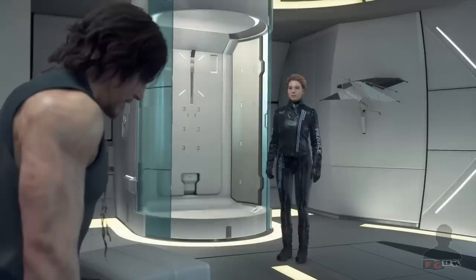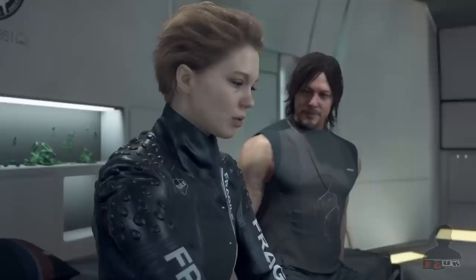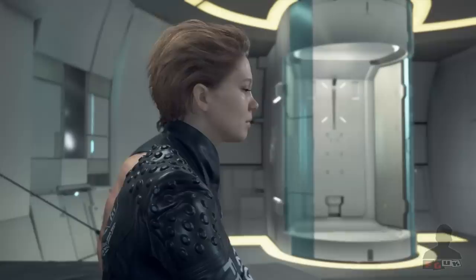Having invested more than 25 hours into Death Stranding I can honestly say it is quite possibly the best-looking game of this entire generation, and personally my favorite game of 2019 so far. But is it game of the year material? What say you?